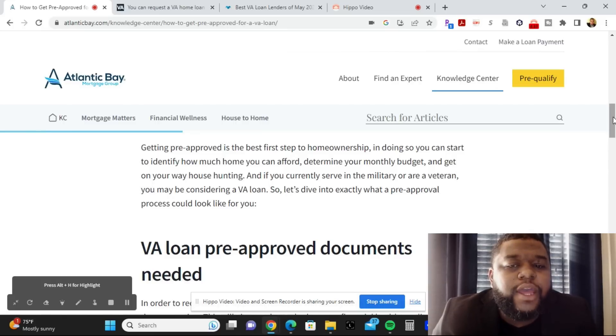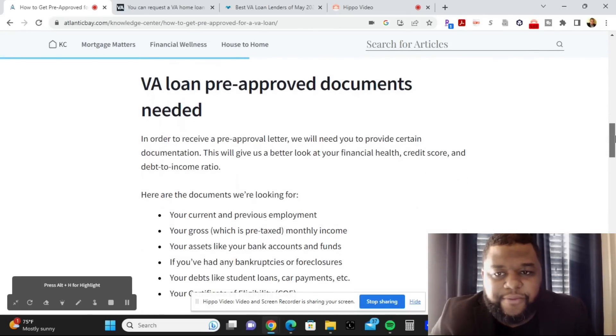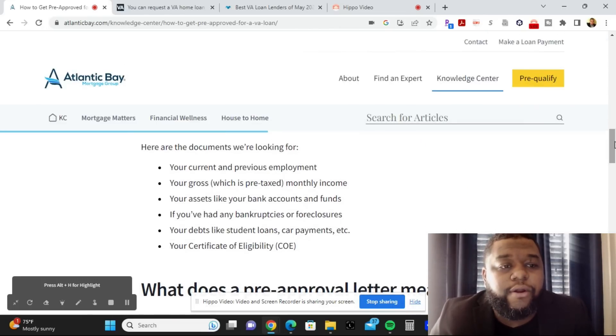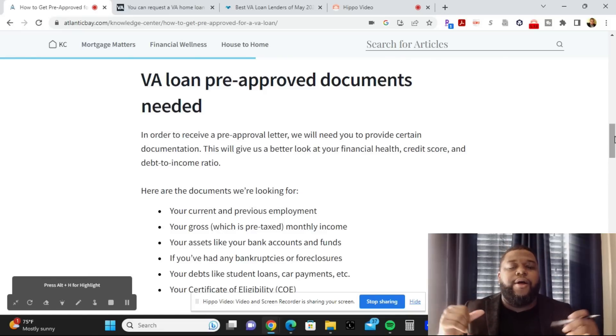If you currently serve in the military or are a veteran, you may be considering a VA loan, so let's dive into exactly what the pre-approval process could look like for you. In order to receive the pre-approval letter for your VA loan, you would need to provide certain documentation. This gives lenders a better look at your financial health, your credit score, and your debt-to-income ratio.